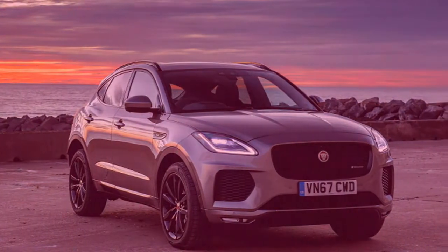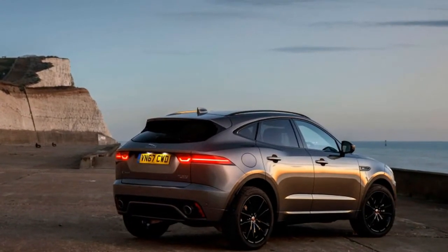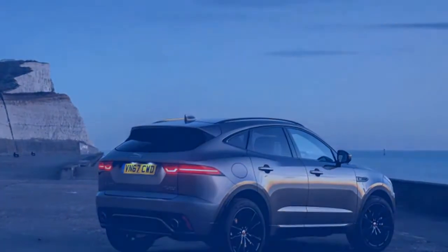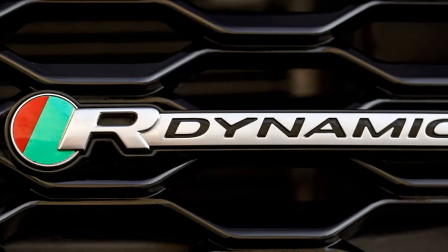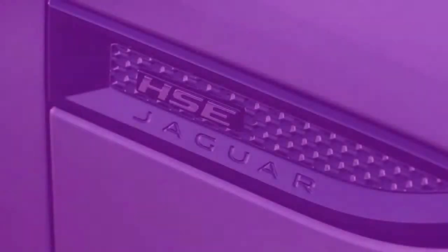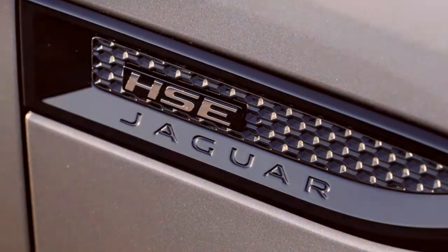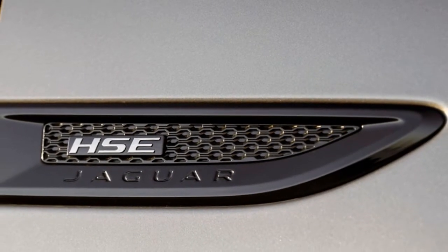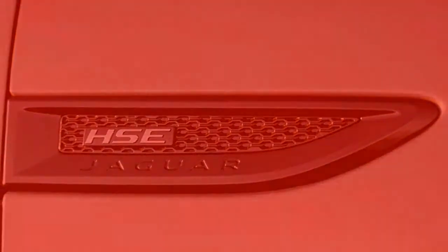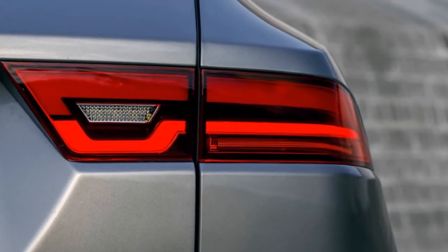Hard creases and reverse slashes in the flanks catch the daylight, and a sloping rear lid helps make it look lower and wider than it actually is. The major difference is the E-PACE's transverse engine layout. The basic underpinnings are shared with the Range Rover Evoque and distantly related to Ford's platform, though the front subframe and rear suspension are all brand new. The powertrain is more closely related, being based on Jaguar Land Rover's 2.0-litre Ingenium turbocharged gasoline engine driving all four wheels through a nine-speed automatic transmission.